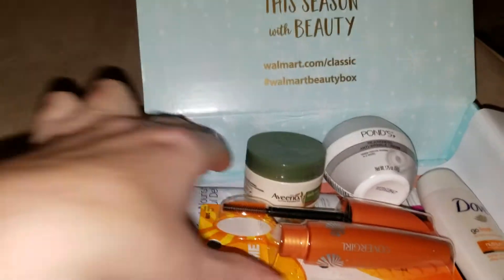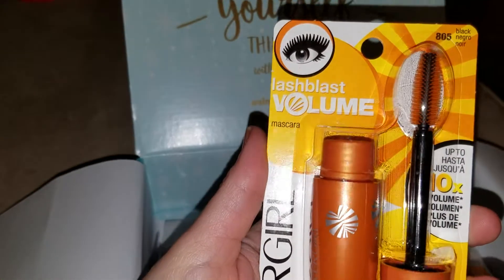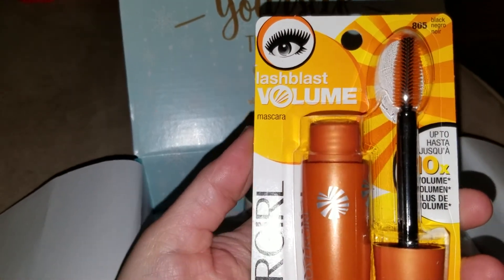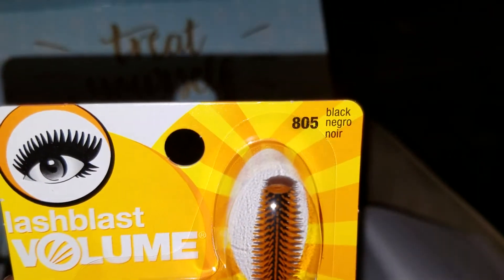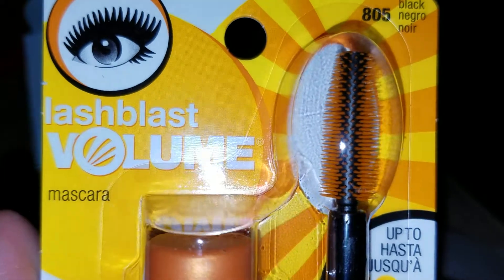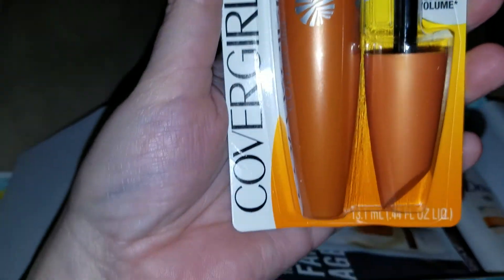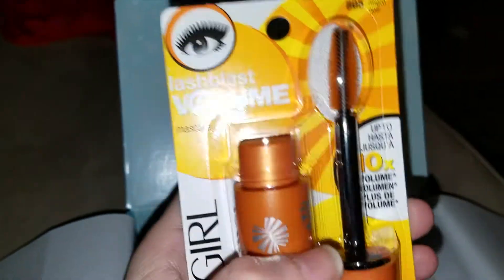So let's take a look. Inside is a CoverGirl mascara — Lash Blast Volume — and the color comes in black. It has the plastic brush and claims ten times more volume. Full size product.